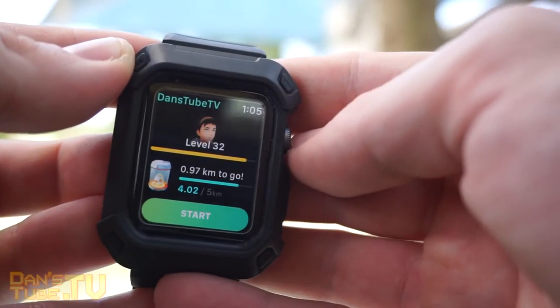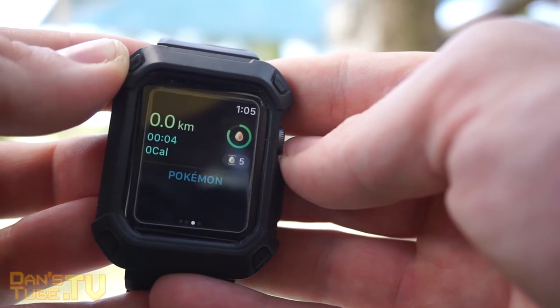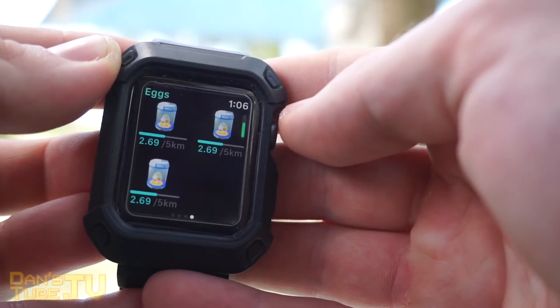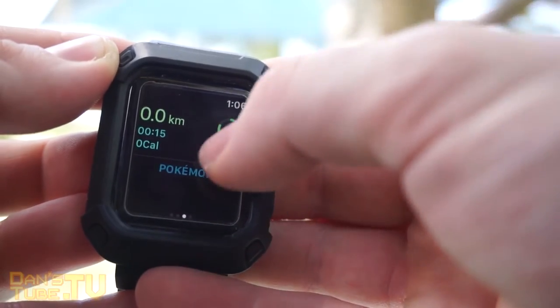Straight off the bat, I do want to say that this application of Pokemon Go to the Apple Watch isn't in any way as flawless as the Pokemon Go Plus. I will be having a video uploaded very soon where I have a versus between the Apple Watch and the Pokemon Go Plus, but the Apple Watch has had some issues straight away.